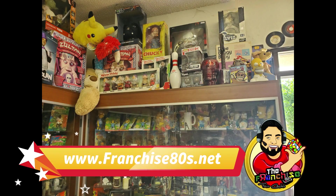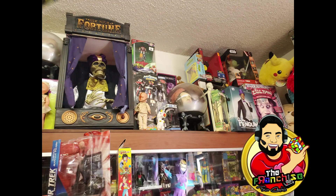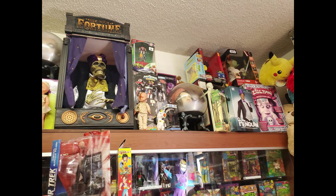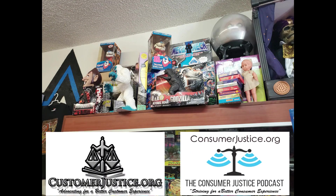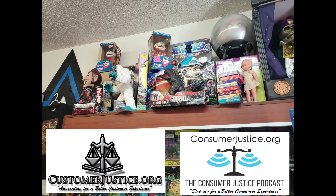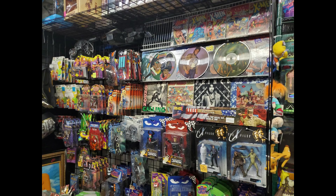Overall it was a really cool toy store. Fun experience, fun to look around. I'm probably going to go back and check it out. Thank you very much for joining me. I hope you enjoyed this video — please like and subscribe. Hope to see you next time on Toy Hunting with the Franchise.